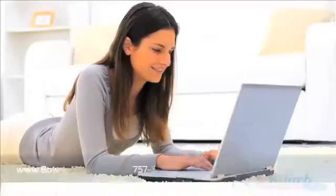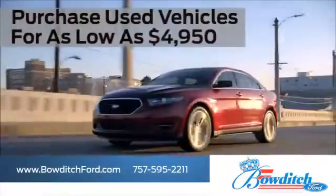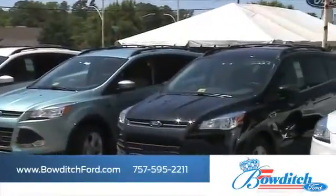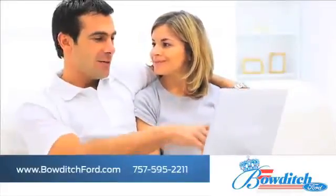Visit us online at www.bowditchford.com. While you're there, purchase used vehicles for as low as $49.50. See our inventory of pre-owned vehicles under $15,000. Browse through our selection of certified pre-owned Ford models.